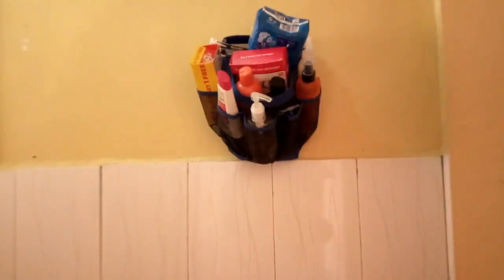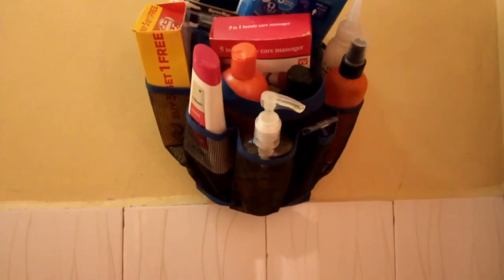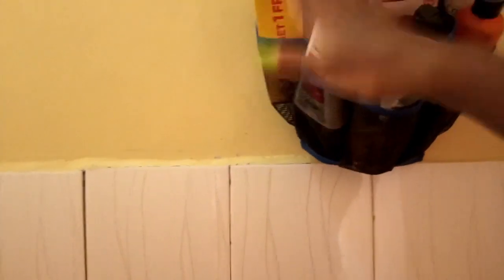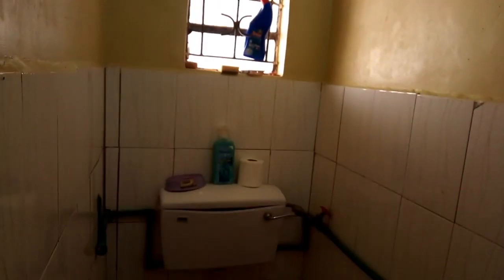This is the best thing about my bathroom — this storage thingy here. I bought it for 50 shillings at Kosobo. In here I put all my personal hygiene stuff, face products, you know, all these things. So this is my bathroom, nothing fancy about it. And yeah, have a good look at my kitchen.